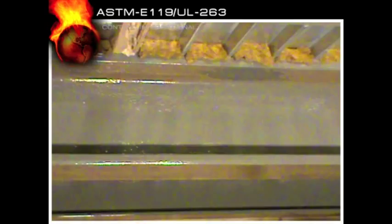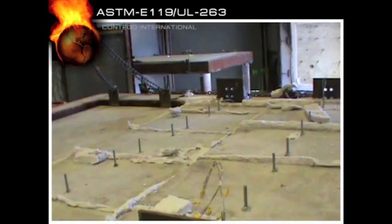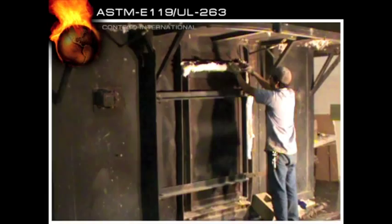We're at Intertech Laboratories firing off a full-scale test of structural steel beams with light gauge steel decking and 4 inches of concrete, using only 65 mils of Contigo. We'll be testing to nine different standards: ASTM, UL, ULC, and six others. Oversized hydraulic pistons will load 6.5 tons per point. Technicians are sealing the furnace and we're ready to go.